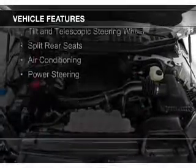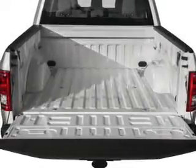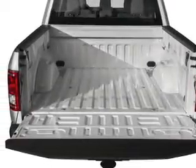The features include Sirius XM satellite radio, a tilt and telescopic steering wheel, split rear seats, air conditioning, and power steering.